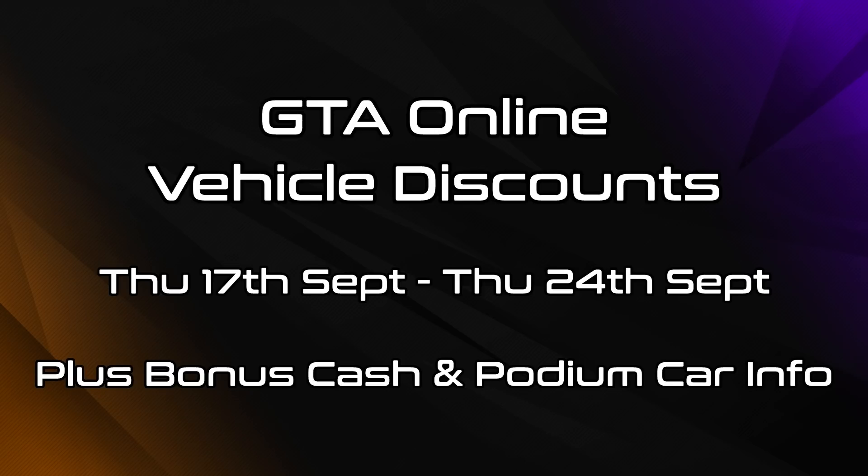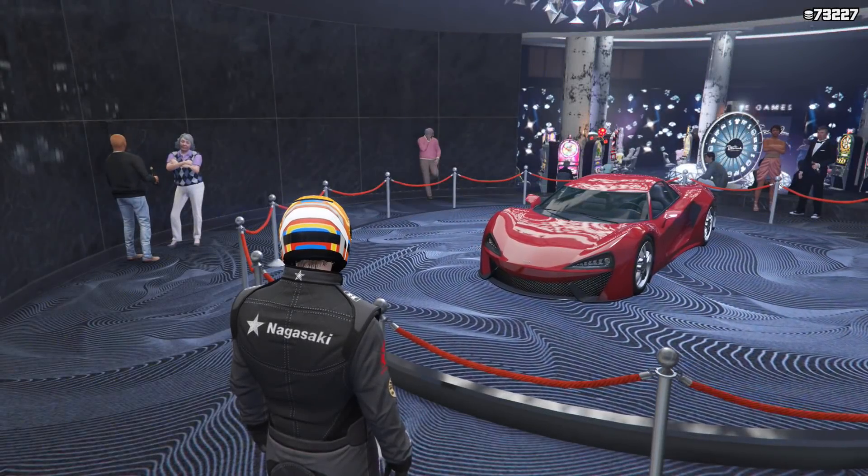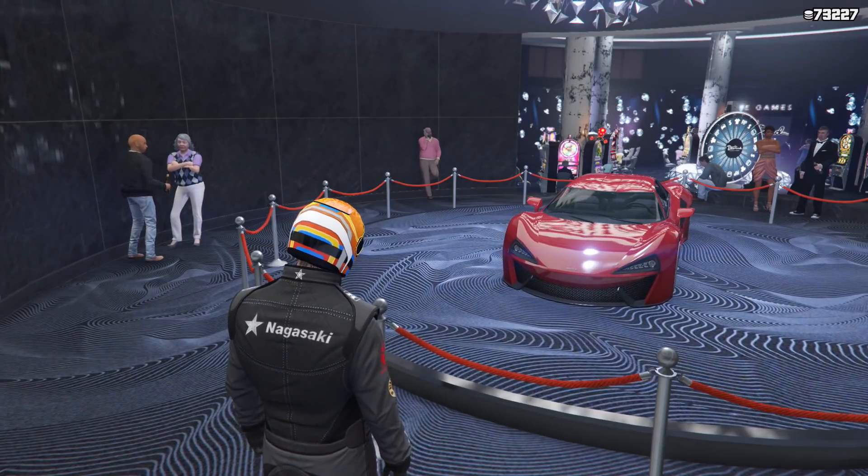All of these are going to be available for one week until Thursday the 24th of September. The podium vehicle this week is the Itali GTB, which can be won by spinning the Lucky Wheel in the Casino.